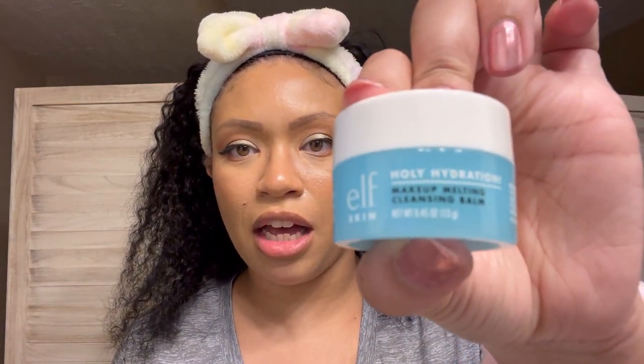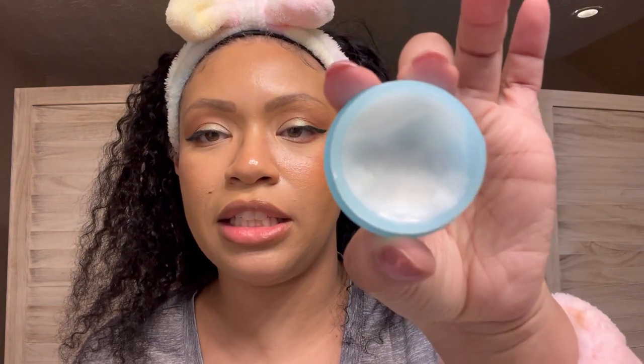The first thing — I actually did not get from subscription boxes, my homegirl got this for me for Christmas — it is the e.l.f. Skin Holy Hydration Makeup Melting Cleansing Balm. This stuff is amazing. This little melting cream will literally take everything off — eyeshadow, eyeliner, mascara. Mascara is usually one of the hardest things for me to get off; I always have dark circles under my eyes after makeup. But ever since I've been using this, my makeup is completely off my face by the time I'm done washing, and I really attribute it to this cleansing balm.